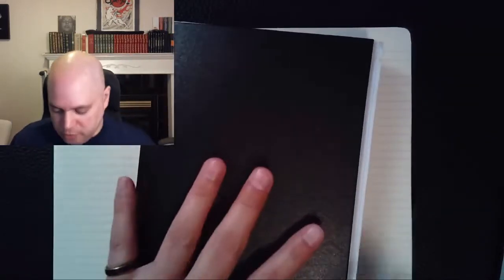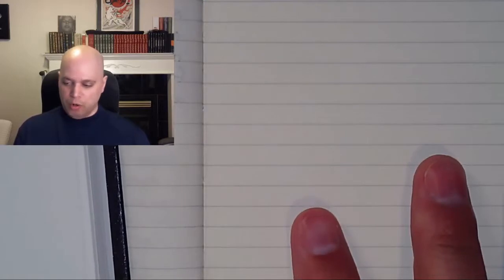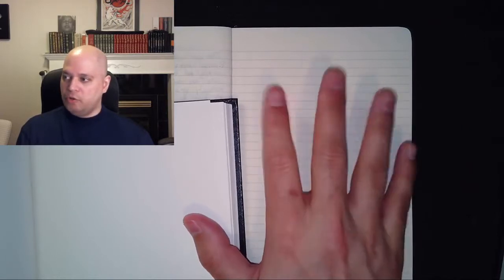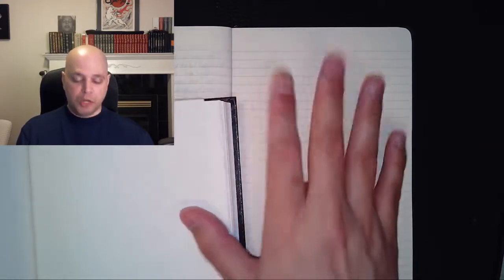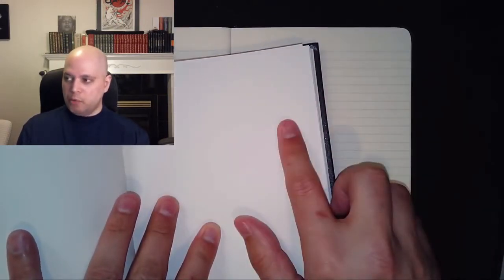For example, I got this book because I was learning to draw. You can't really tell here, but there's a different color to the paper, and the color matters because it's the default background. When you're doing everyday sketching, you don't necessarily put hash marks or colors in the background, so whether it's dull or bright matters.